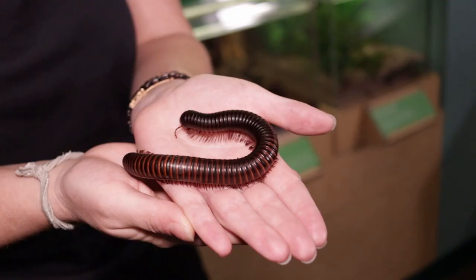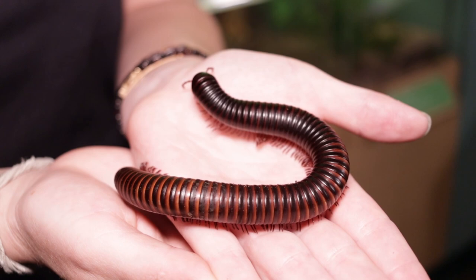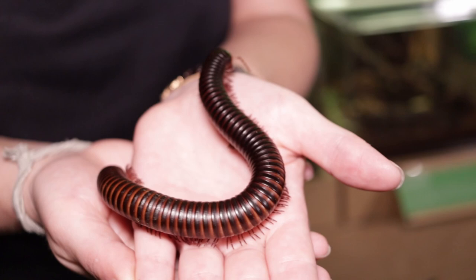Millipedes are going to have a lot of legs to help them maneuver the forest floor and the ground where they live, and they're found in a lot of different places. These large ones are native to Africa, so we're not going to see any big ones like this in our garden, but we may find some smaller species in our gardens in Houston and the surrounding areas.